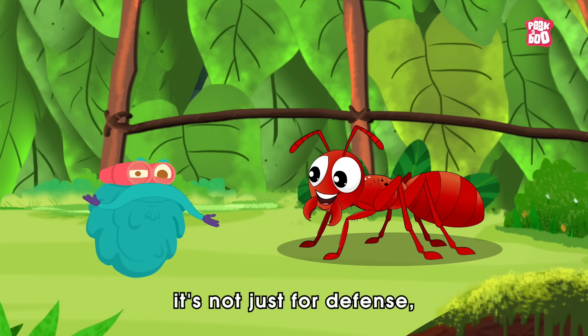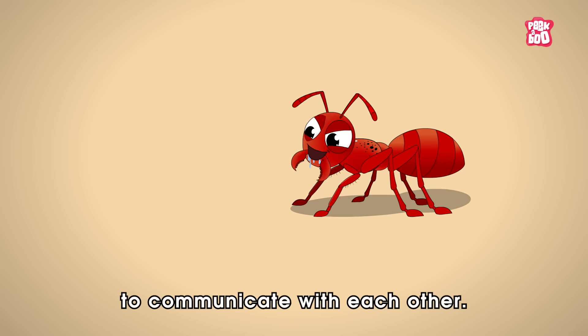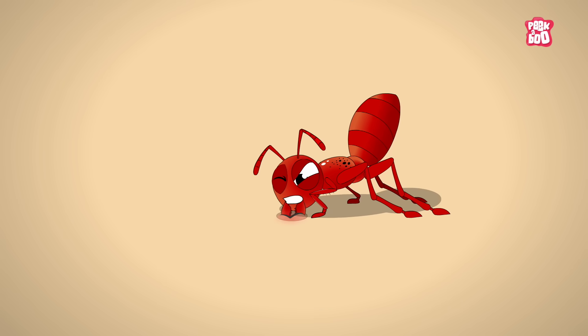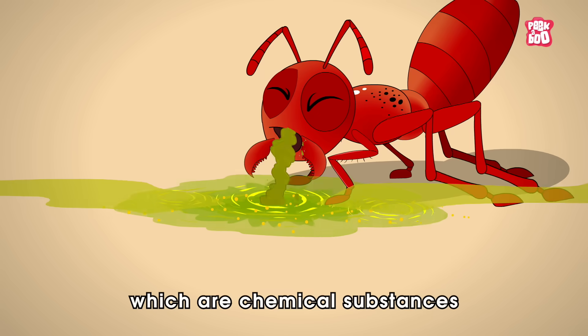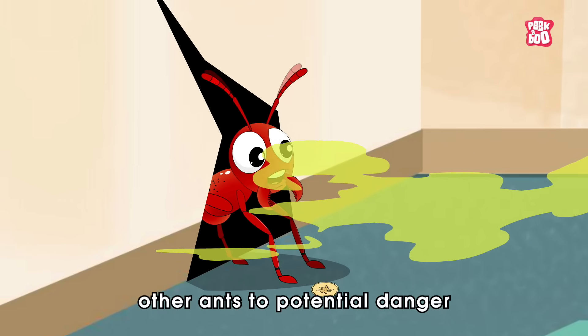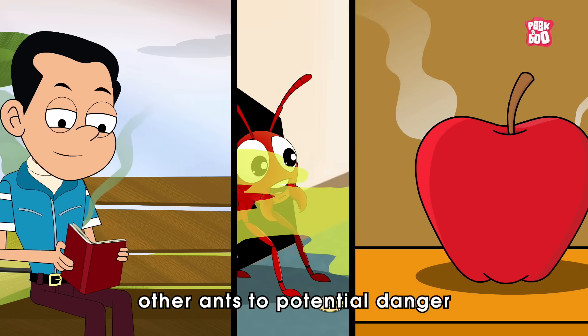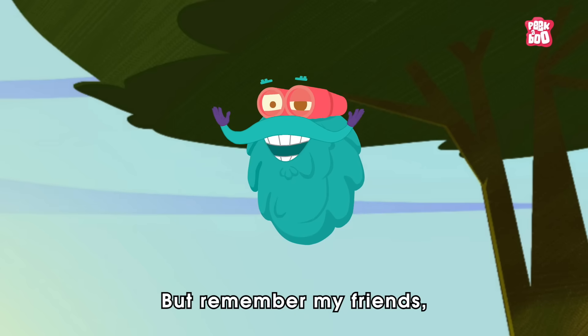It's not just for defense — ants also use bites to communicate with each other. Through these bites, ants secrete pheromones, which are chemical substances that act as signals to alert other ants to potential danger or lead them to a source of food.